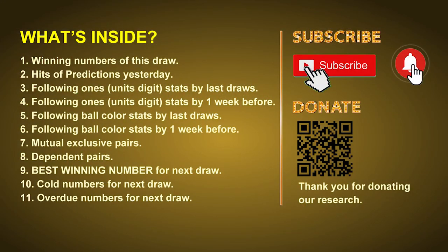Good afternoon, my friends. Welcome to UK 49's Tea Time Club, where we share statistics and probability of UK 49's tea time winning numbers and give you some inspiration for numbers of the next draw. Please like, share, and subscribe to our channel. In this video we will tell you the draw result today, review hits of predictions we made yesterday, then do some math to find out the best ball color and best winning numbers for next draw, plus tips on mutual exclusive pairs, dependent pairs, cold numbers, and overdue numbers.